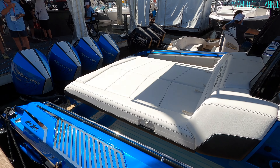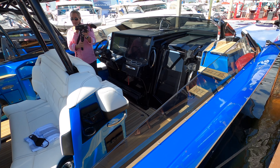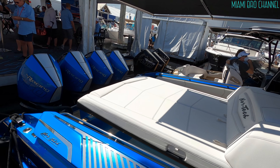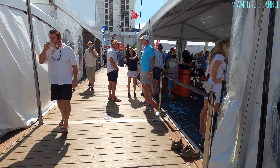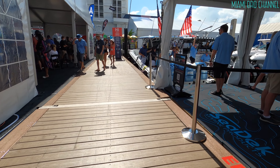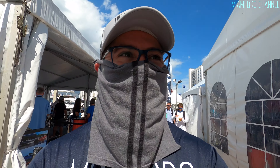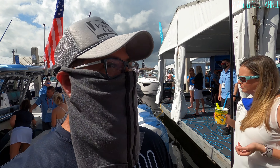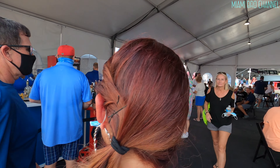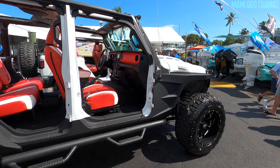Super nice. Amazing stuff. Alright, so we found our pit stop — the liquor area. Alright guys, I know we're at a boat show, but I had to show you this Jeep — look how super cool this Jeep is.